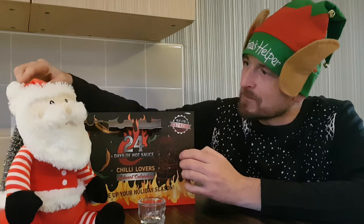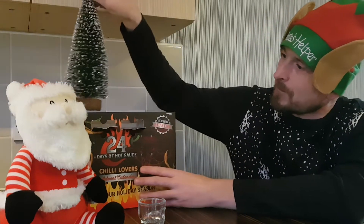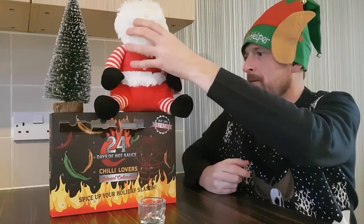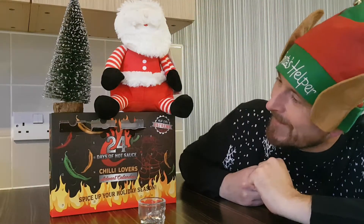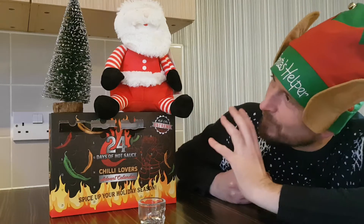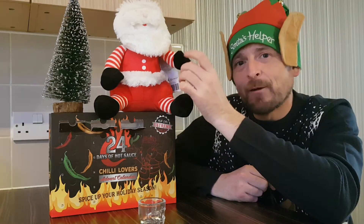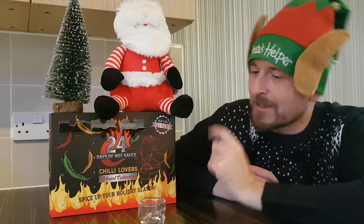Let's give these a bit of a swap round — we'll have the tree up there and Santa on this corner. There we go. Hope you guys can all see that. Nice Christmas tree. Nice Santa. Santa knows who I am and you guys know who I am.